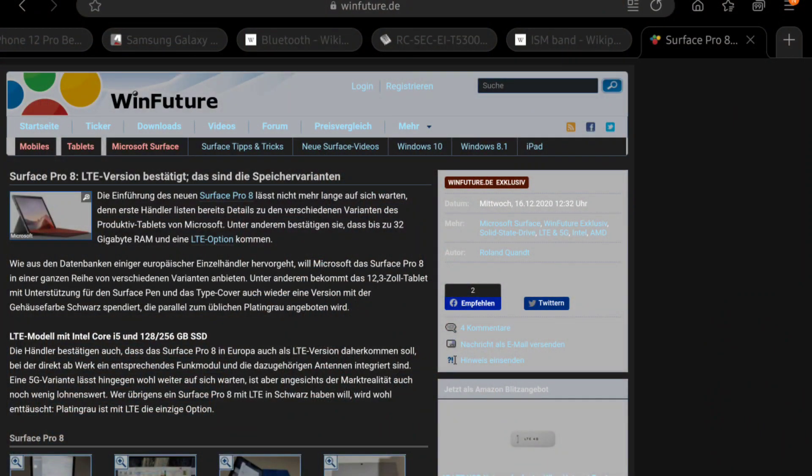Let's talk about the interior first. According to a leak from WinFuture (link in the description right next to that like button), there are three major aspects about the interior of the Microsoft Surface Pro 8.